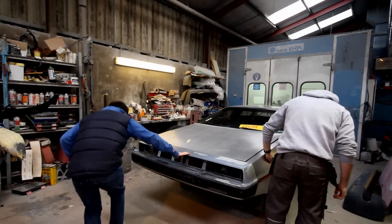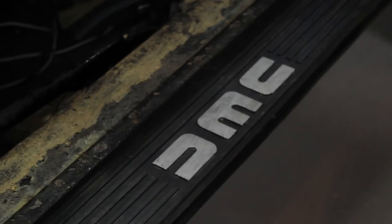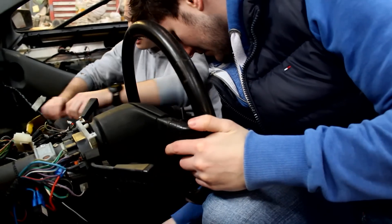This project is about building an electric car out of a DeLorean. We chose to use a DeLorean because of its history and connection to Belfast, and also because it's known and loved for its starring role in the Back to the Future films.